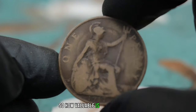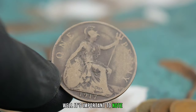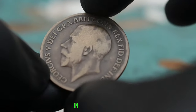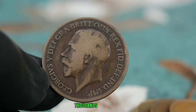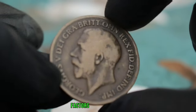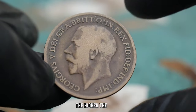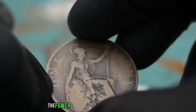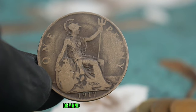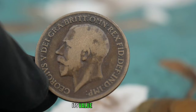How valuable is a 1917 one penny black shade coin in today's market? The value can vary based on factors such as condition, rarity, and demand. In general, these coins can fetch anywhere from $500 to thousands of dollars depending on their condition and current market trends. The better preserved it is, the higher the value. The fewer black shade variants in circulation, the more valuable they become, and if collectors are actively seeking this specific coin, its value can skyrocket.